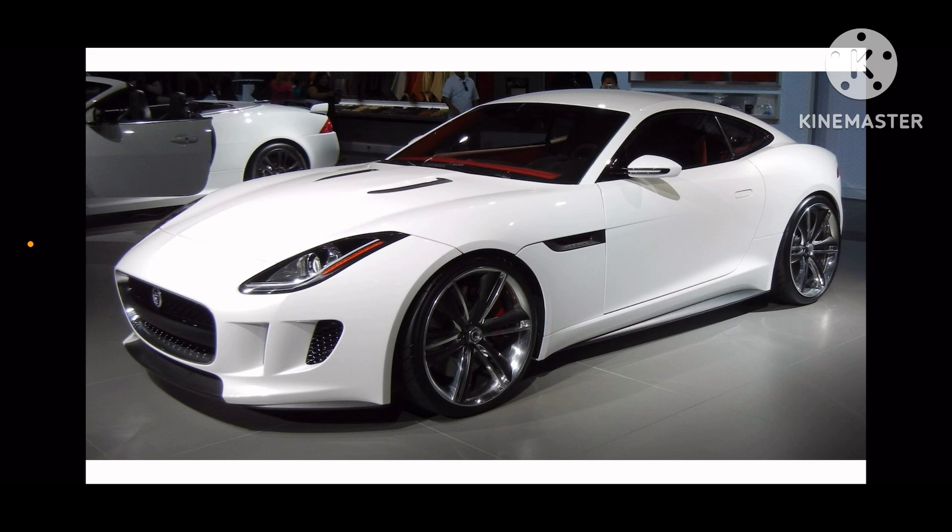It was first introduced in 2014 model year. It is a sports car, and it was replaced by Jaguar XK. And I do have a hardwood car in black, white, red, and green.